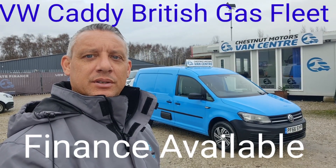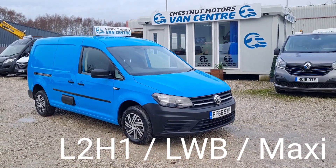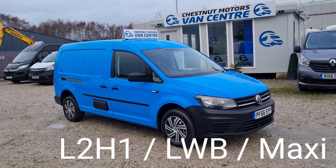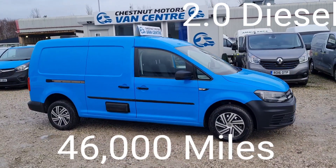Hi, I'm Richard with Tesnock Van Centre. This is a 2016 66-plate VW Caddy. It's the Maxi L2 H1, the long wheelbase.